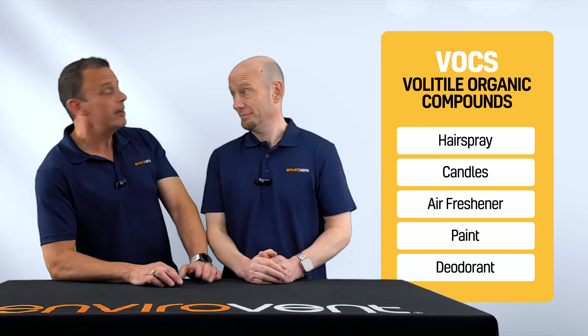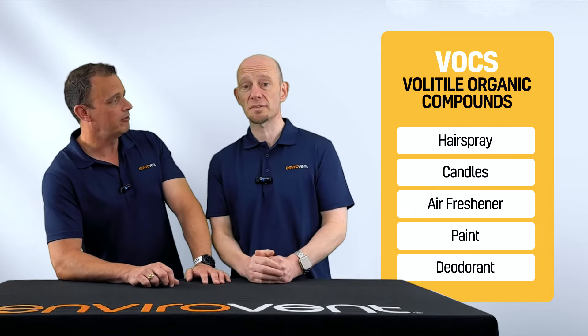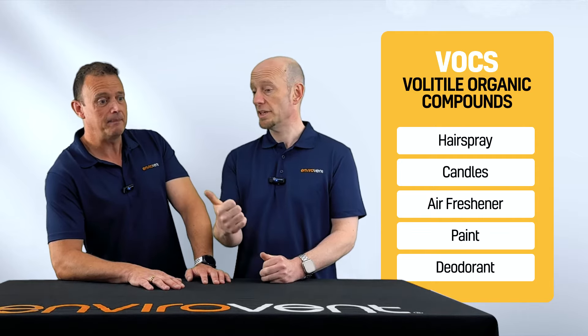Radon — we'll cover radon in another video. Condensation, which leads to mould.